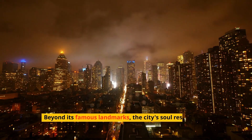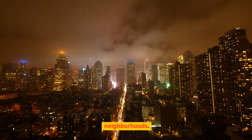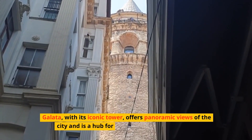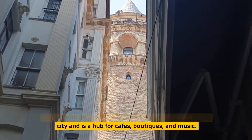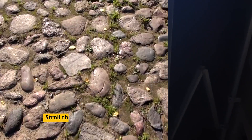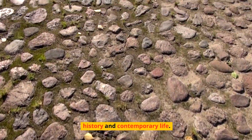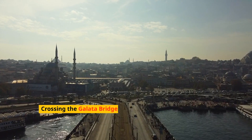Beyond its famous landmarks, the city's soul resides in its neighborhoods. Galata, with its iconic tower, offers panoramic views of the city and is a hub for cafes, boutiques, and music. Stroll through its cobblestone streets to feel the blend of history and contemporary life.